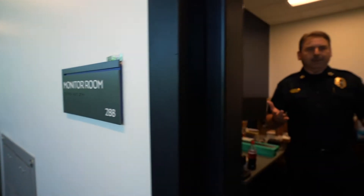I'm standing in the monitor room now. This is inside the criminal investigations division and it's adjacent to the interview rooms. This is where detectives or officers would sit and monitor the interviews that are being conducted.